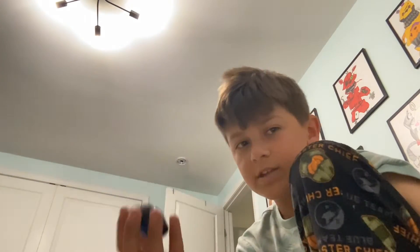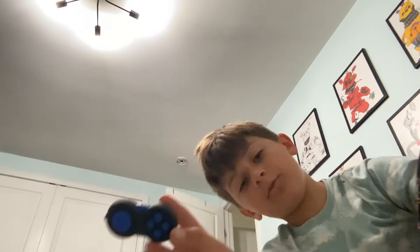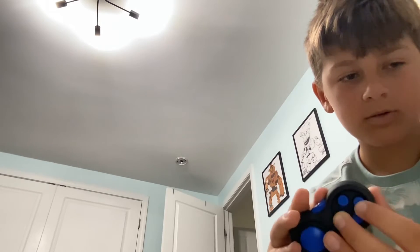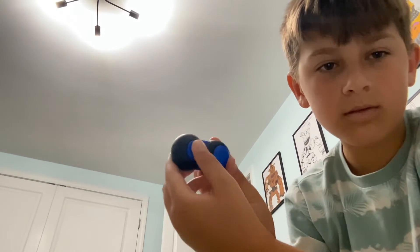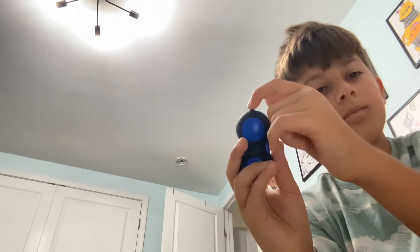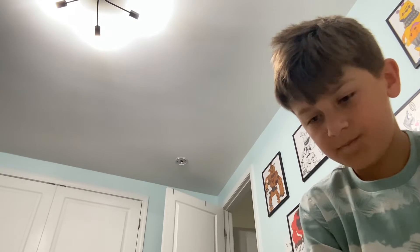Number two is this. These are pretty loud sometimes. You can click the buttons, which would go like this — pretty loud for a movie theater. Yeah, this wouldn't really be the best for a movie theater because they kind of make a lot of noise.